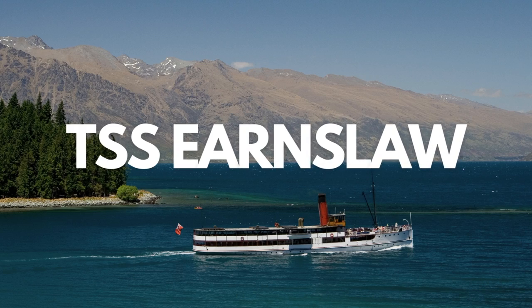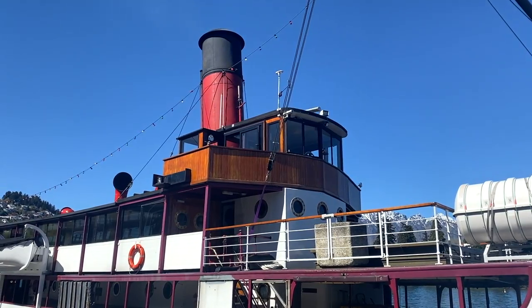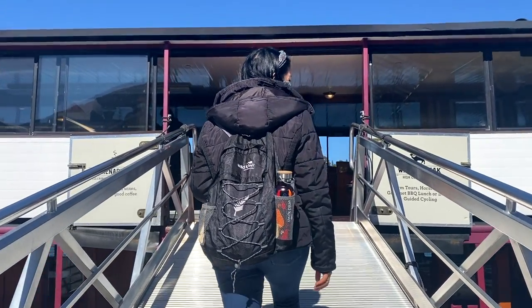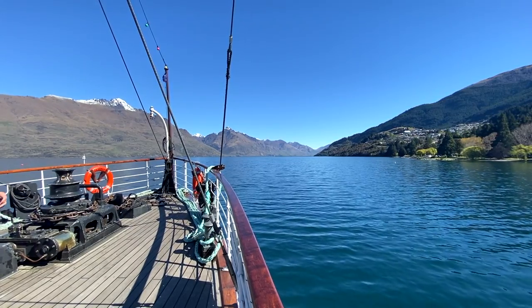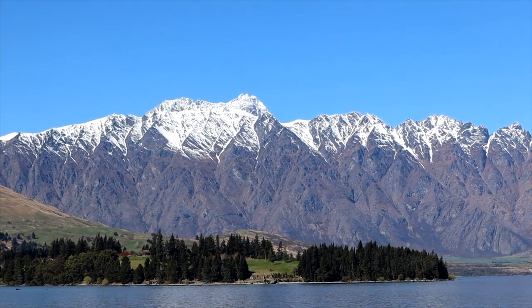The TSS Earnslaw is New Zealand's most iconic boat, also known as the Lady of the Lake. It first started its journey in 1912, making it over 110 years old. As you board the Earnslaw you are greeted by the beautiful interior all around the boat — the quality of everything inside is just amazing. Once you set sail you will take a leisurely 90 minute cruise across Lake Wakatipu, showcasing some of Queenstown's spectacular mountains and stunning panoramic views.